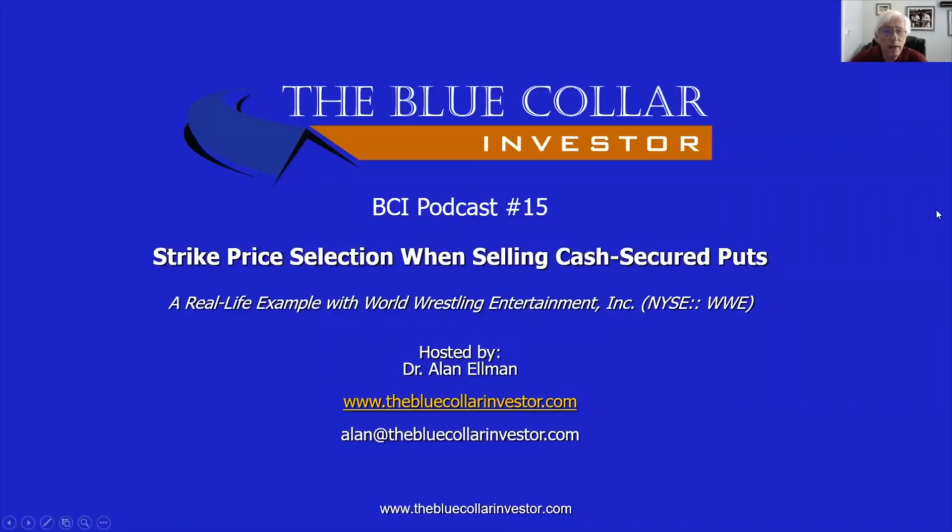Hi, everybody. This is Alan Elman, the Blue Collar Investor, and welcome to BCI podcast number 15 titled Strike Price Selection When Selling Cash Secured Puts. We're going to evaluate this topic with a real-life example using World Wrestling Entertainment, Inc., which trades on the New York Stock Exchange under the ticker symbol WWE.